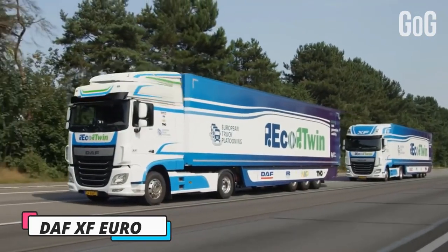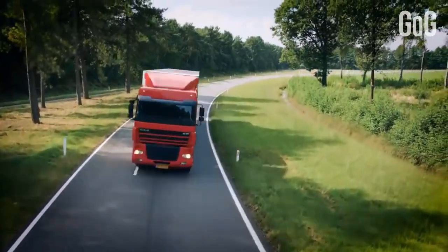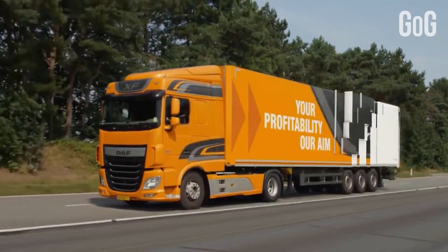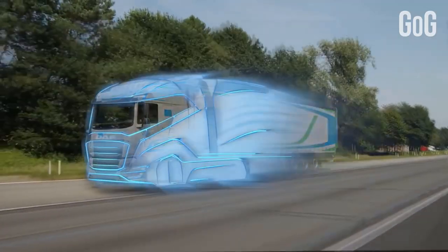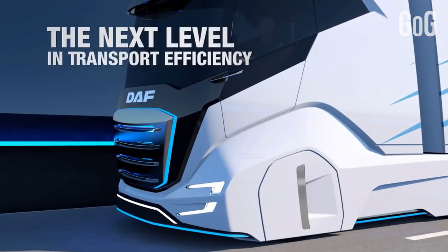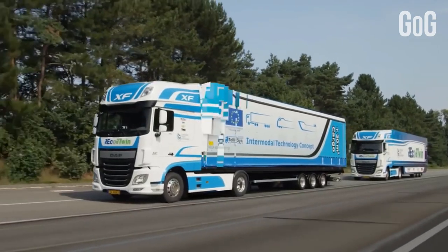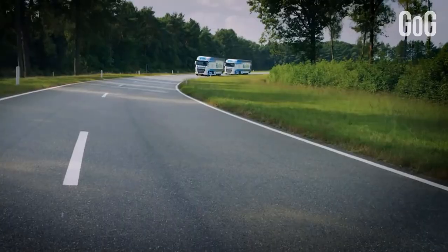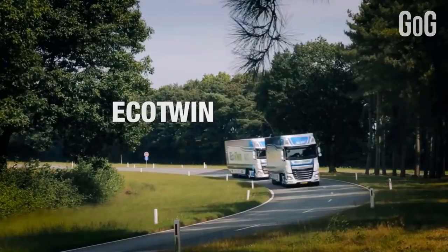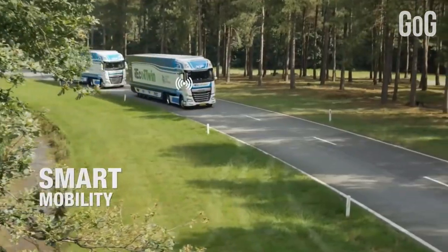Number 2: DAF XF Euro 6. It has increased driving power, incredible fuel savings, and great bodybuilder friendliness. It all leads up to market-leading transport efficiency as compared to the old model DAF Euro 3. The DAF XF offers optimum efficiency and highest driver comfort. With its powerful and elegant appearance, the XF is the calling card for every transport operator — because who doesn't want this?